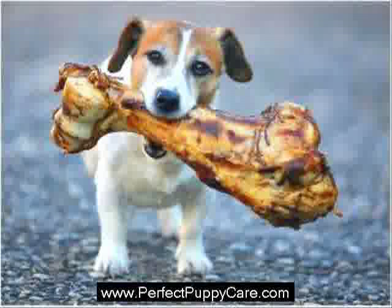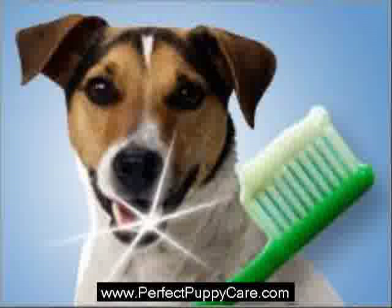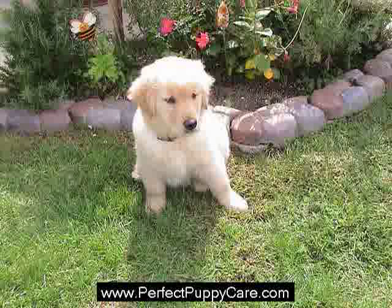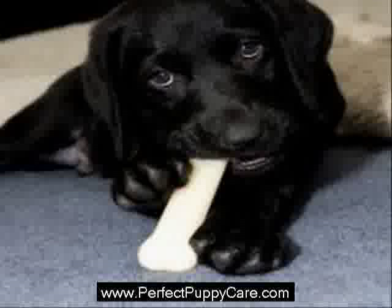If you suspect that your dog has a food allergy, be aware that it will most likely take some time to find the cause. The veterinarian's first task is to rule out other problems that cause allergy-like symptoms. Once all other causes are ruled out, the next step is to do a food trial where one food at a time will be eliminated. A food trial can easily take 12 weeks or longer. The idea is to feed the dog a novel food source of protein and carbohydrates — one that the dog has not eaten before.